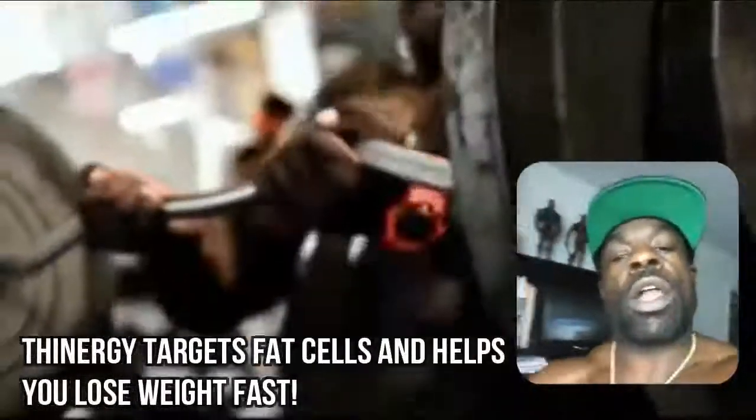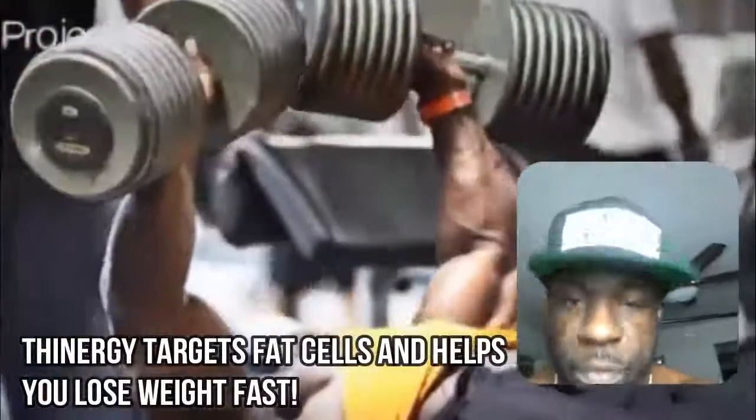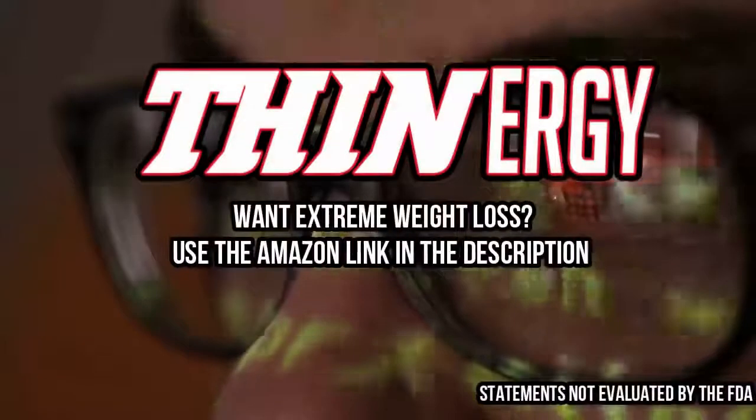Stay motivated. Love y'all. Let me give you a little more inspiration and motivation — look at them cuts. Love you. Stay blessed. Bye.